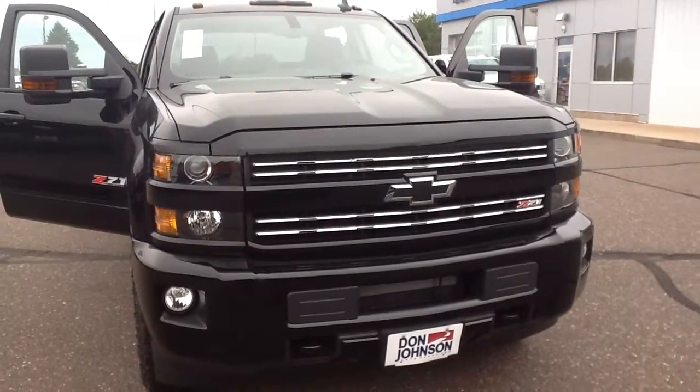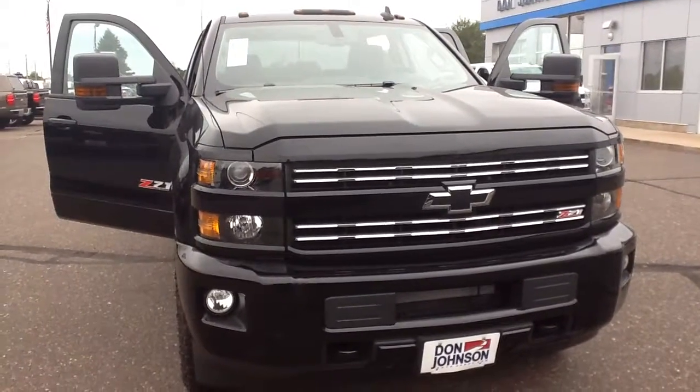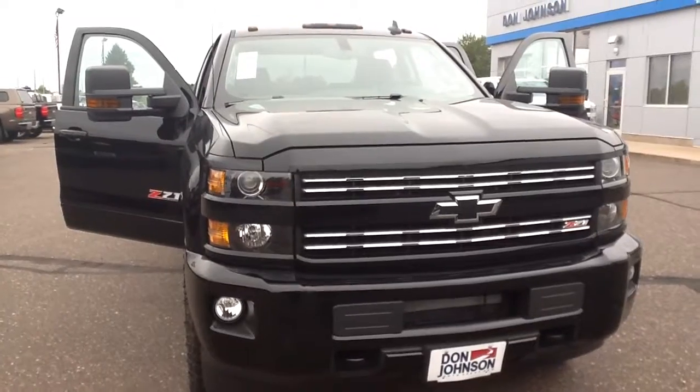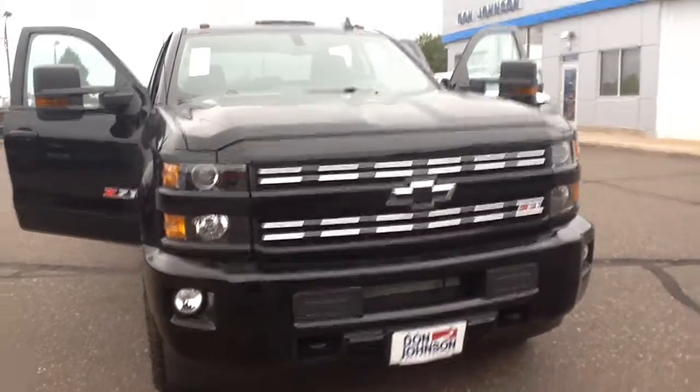Hello, this is Pam Davis at Don Johnson Motors in Hayward, Wisconsin. What you're looking at here is a 2018 Chevy Silverado 2500 Crew Cab, four-wheel drive. This is the Black Midnight Edition, which is one of my favorite editions in the Silverado line.